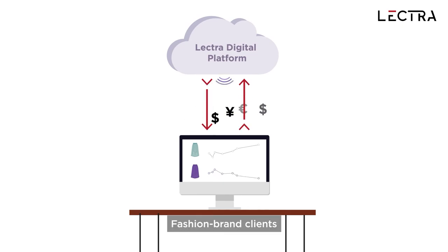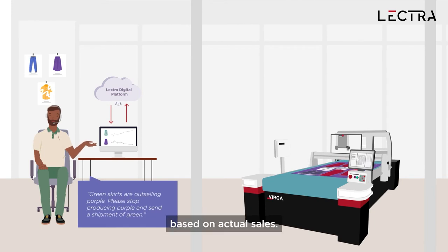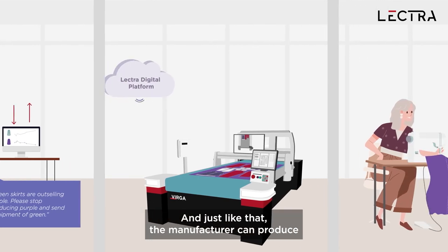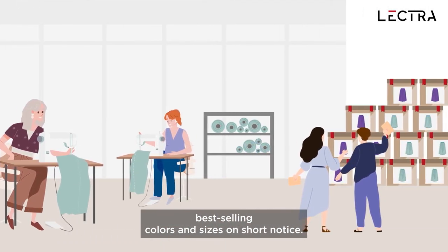Fashion brand clients gain the agility to place or adjust garment orders based on actual sales. And just like that, the manufacturer can produce best-selling colors and sizes on short notice.